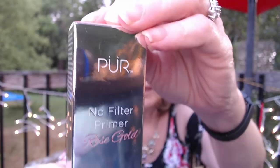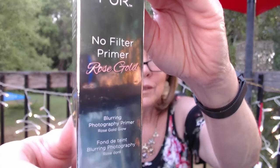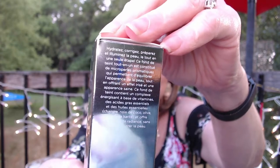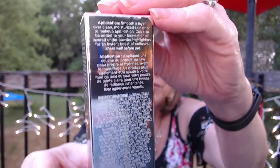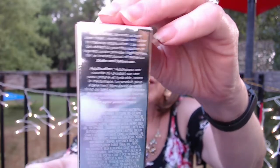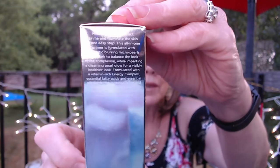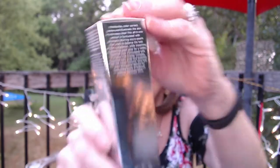Next I got this Pure Primer — it's a no-filter primer in rose gold, so I knew I had to try it. The directions say to shake it first — I never would have thought to shake it; that's why it's important to read directions. It tells you a little about color correction. I don't know what I need for color correction; I just know I need color.